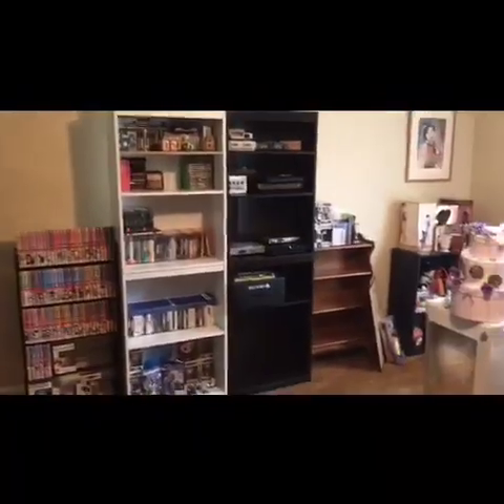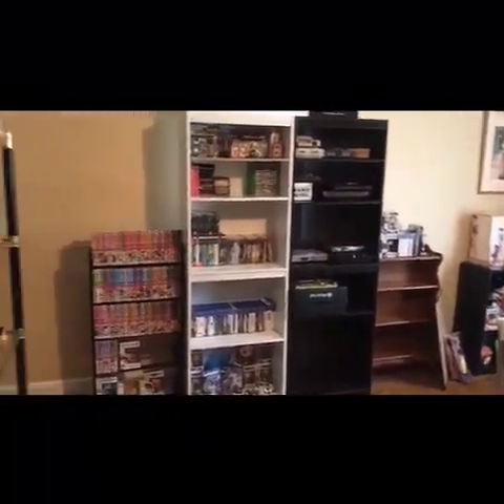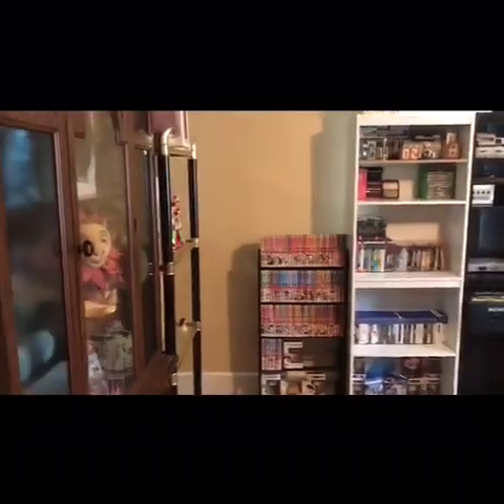Here we are with the collection slash game room tour. I have a big mess of clutter on that particular side of the room, so I'm going to try to keep that out of the video as much as possible. Let's get started — I'm going to cover this big cabinet here really quick. This is actually part of my Disney collection, and if you can't already tell, I am a huge Disney fanatic. I'm not really going to go into big detail about all I have here.